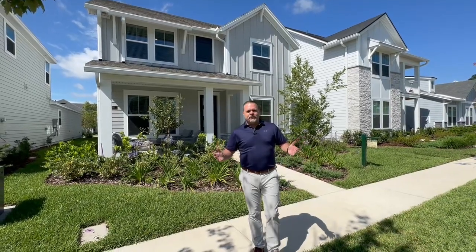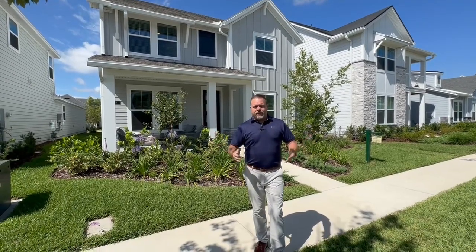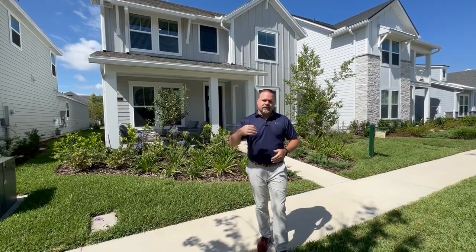Hey everybody, James Streit with the Northstar Group here again for another video walkthrough. Today we're at 141 Park Center Ave, that's in the West End neighborhood of Nocatee. It's a beautiful house as you can see behind me — let's take a look inside.